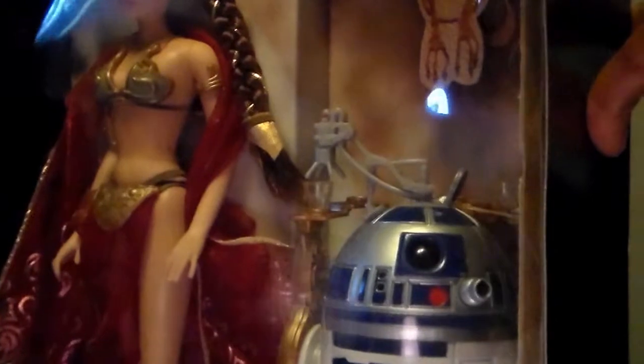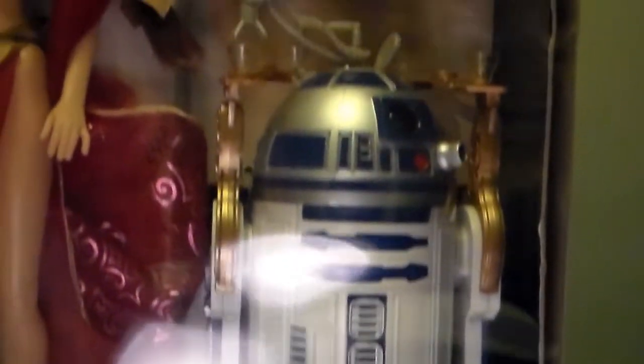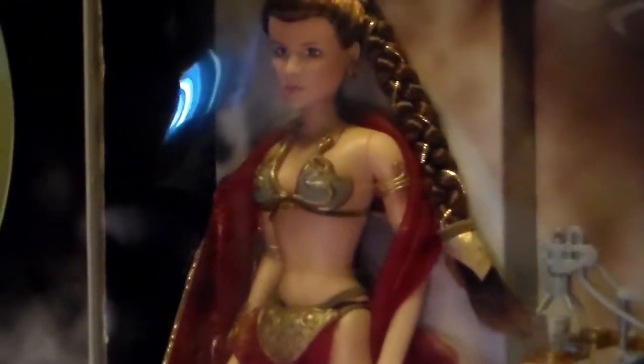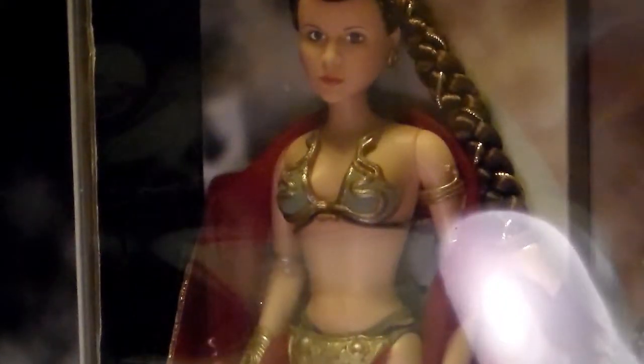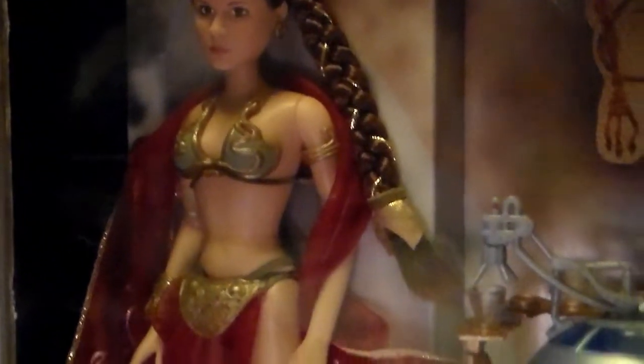Next one would probably be one of my favorites — of course Princess Leia in the slave outfit, with the bonus R2-D2. Very cool. This one I believe came out in 1998. The likeness on this one is pretty good, very well done, right down to her braid and her hair, which is done very nicely, and her little bikini outfit as well.